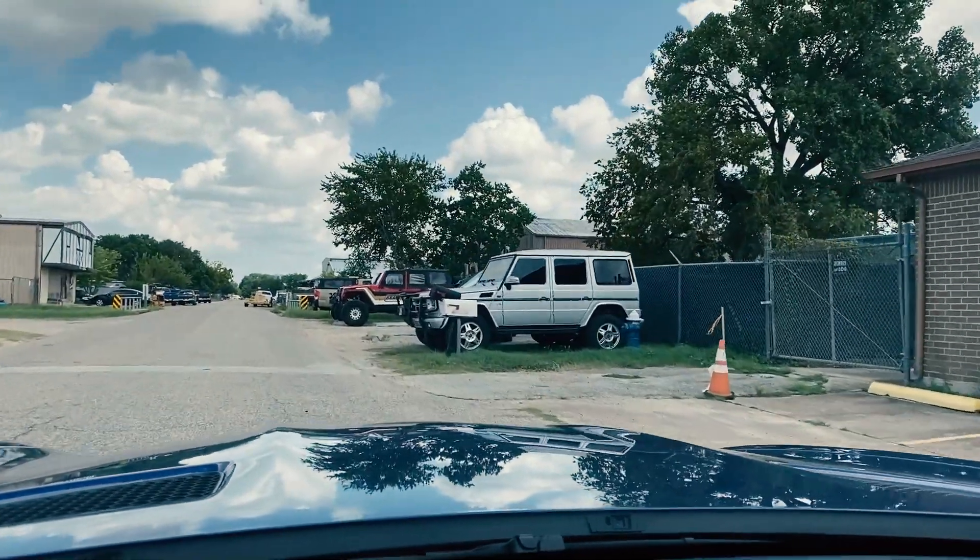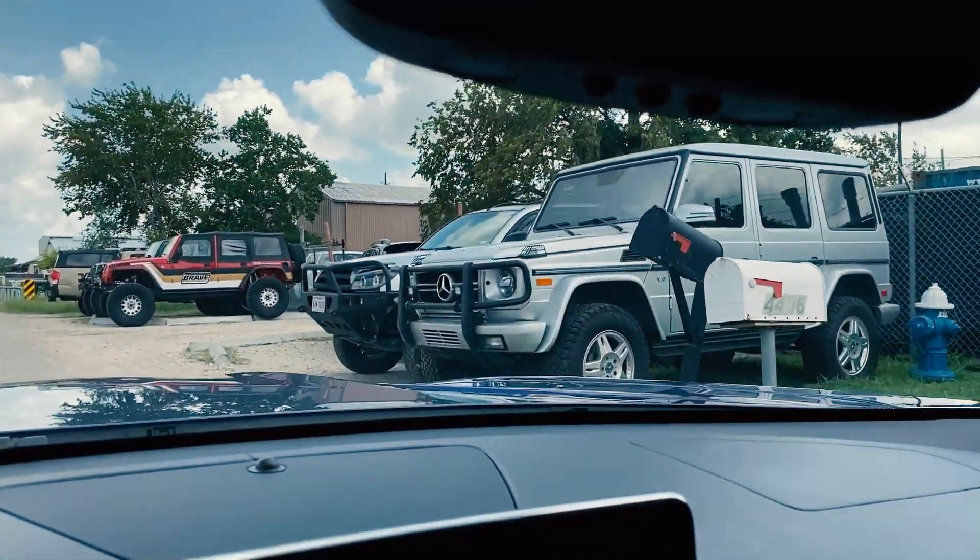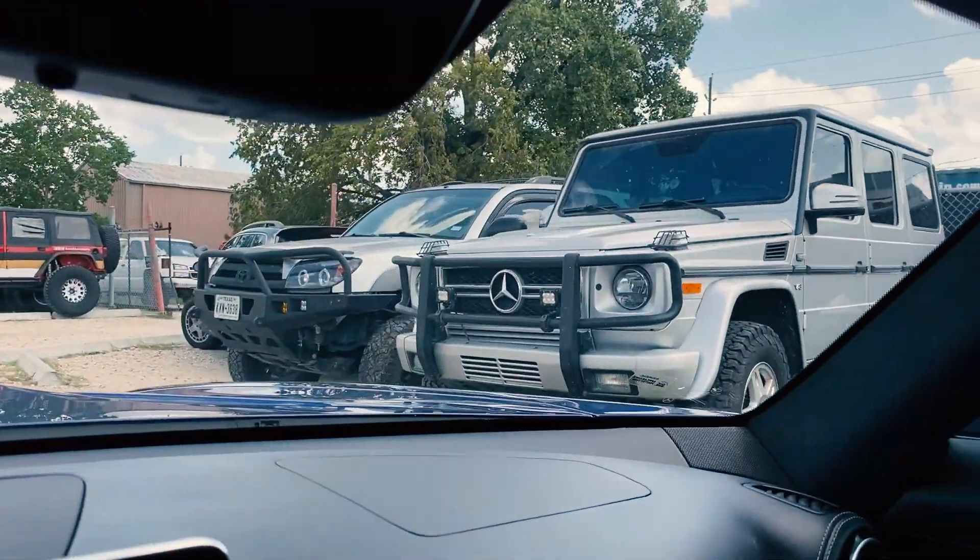Hey guys, welcome to the channel. This is Hamza. In today's video, I'm actually picking up my G-Wagon after I got a little work done at Brave Motorsports right here in Houston. We're gonna pick up the G-Wagon and I'm gonna show it to you. Oh, it's looking pretty awesome — I can actually see it right now. It's all fixed, it's all better now. It was a little damaged, but it's all better now.